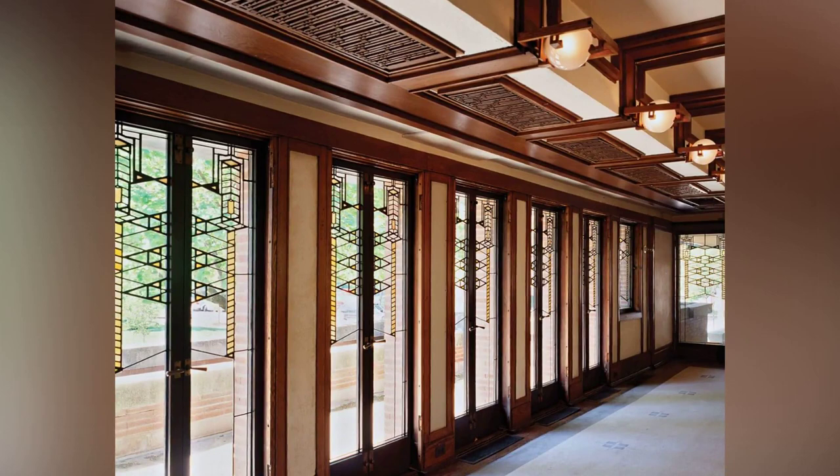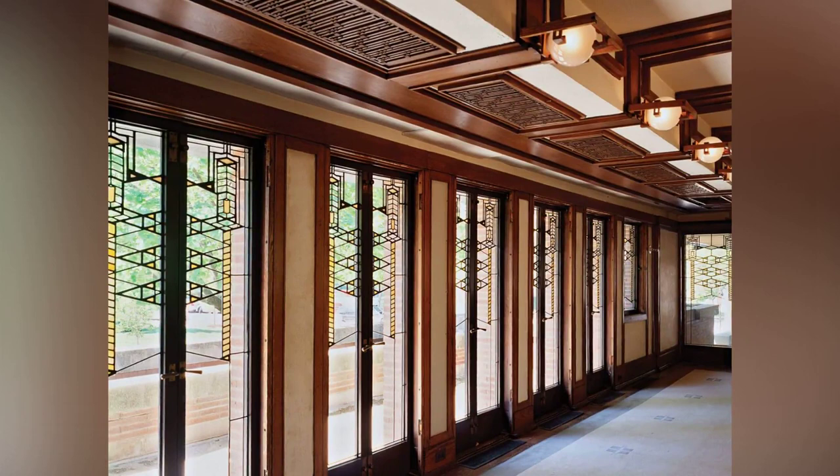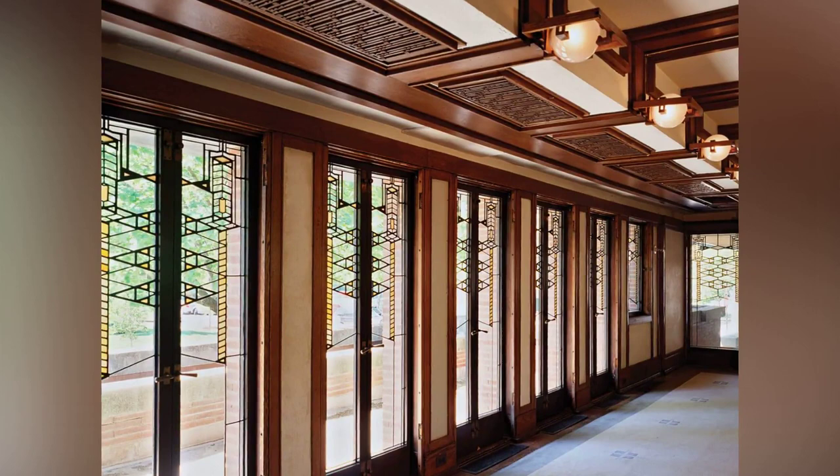Wright believed in creating harmony between the building and its surroundings. This is evident in the Robie House's integration with the landscape, achieved through continuous bands of windows and terraces that connect inside and outside seamlessly.